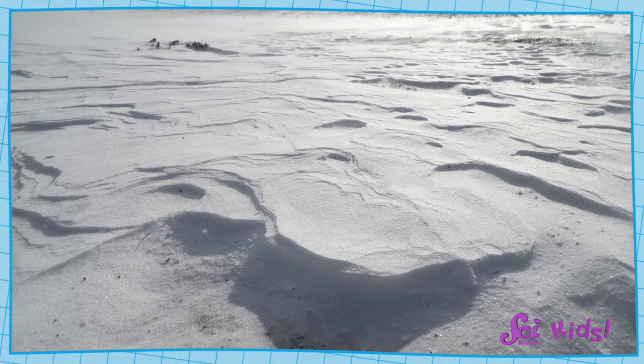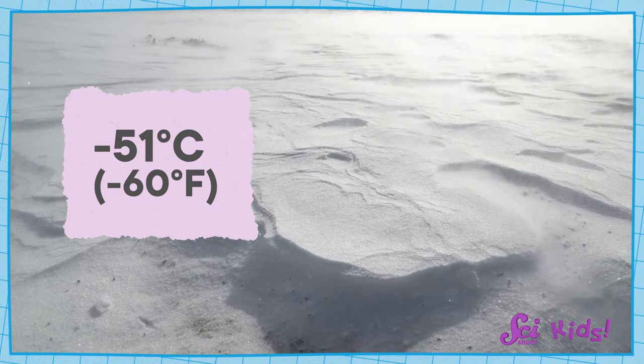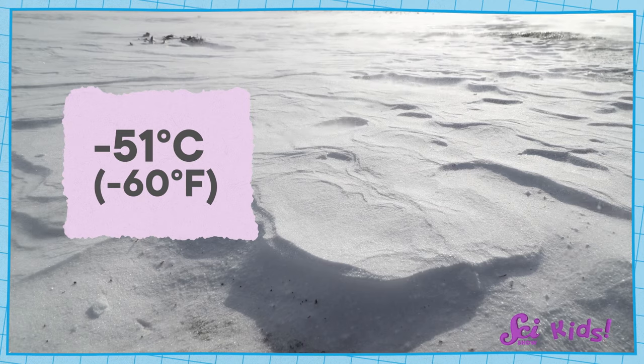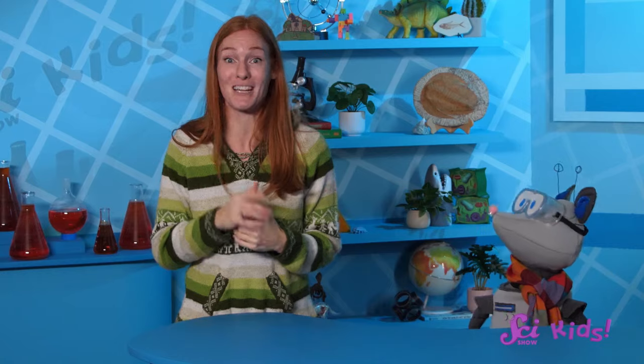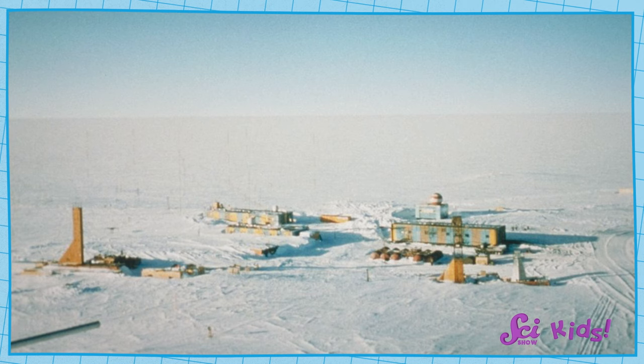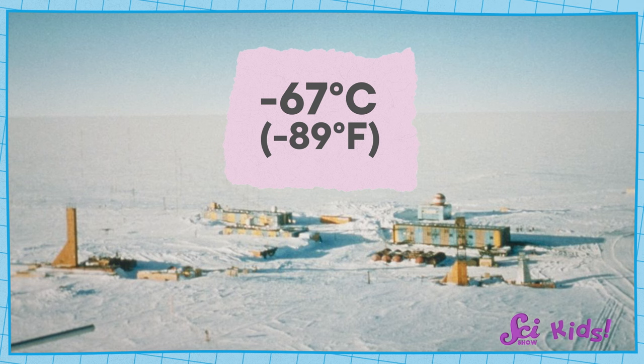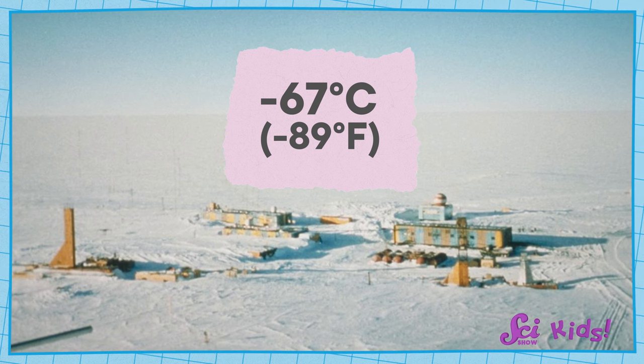How cold does it get? Well, Antarctica is one of the coldest places on Earth. In the middle of Antarctica, it's about minus 51 degrees Celsius, or minus 60 degrees Fahrenheit, all year round. That's colder than it ever gets here at the fort, and much colder than even a freezer. But Antarctica can sometimes get even colder than that. In 1983, scientists recorded a temperature of minus 67 degrees Celsius, or minus 89 degrees Fahrenheit.